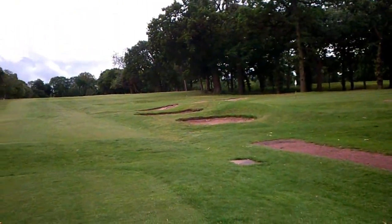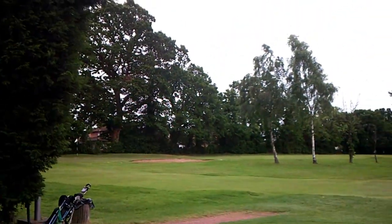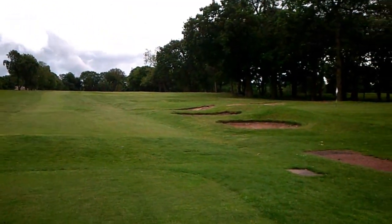Alright guys, on the sixth — just quickly showing you the bunkers around the fifth. As you can see there's one, two, three — five bunkers there, which is quite daunting really when you think about what you've got to try and do. Alright, so let's head off on the sixth.